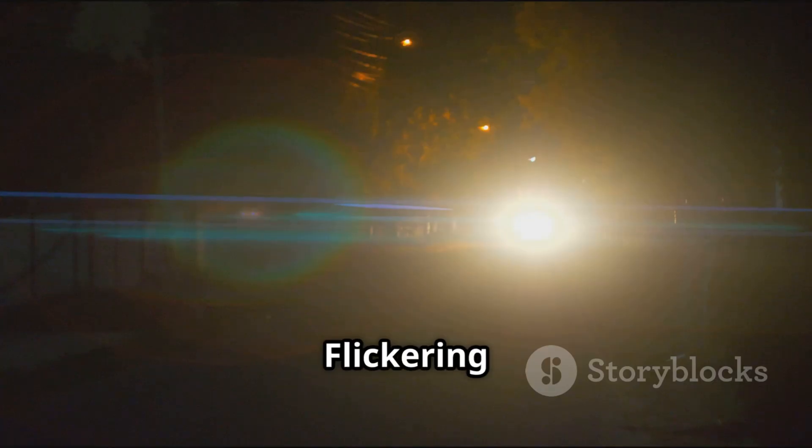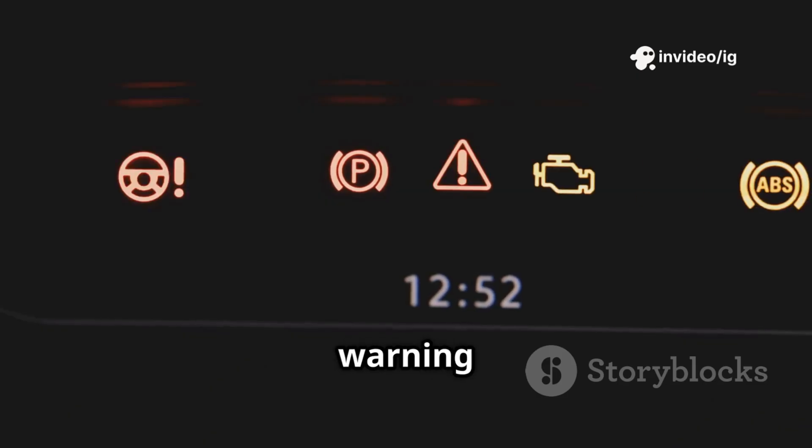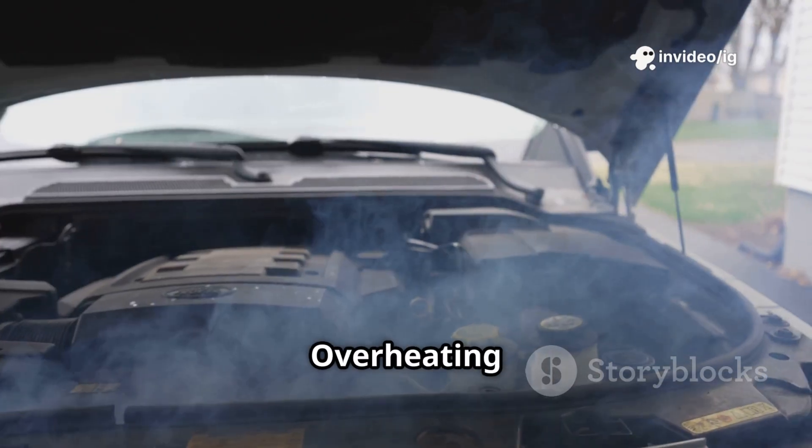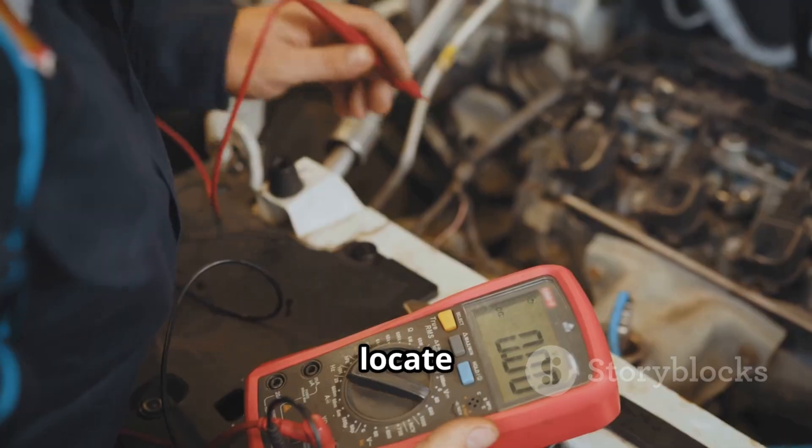Common symptoms include: check engine light on, flickering or excessively bright headlights, blown fuses or electrical malfunctions, unstable RPMs or rough idling, battery warning light on the dashboard, and an overheating alternator or burning smell. If you're experiencing these issues, let's locate the problem.